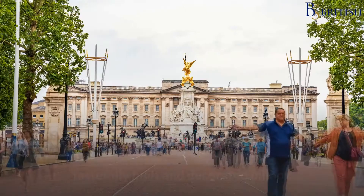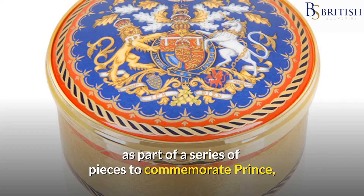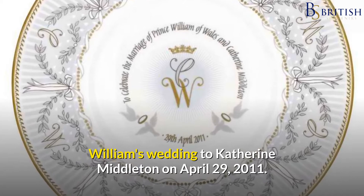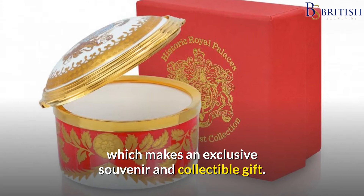Number 4: Commemorative Pillbox. Buckingham Palace created this tastefully built and decorated pillbox as part of a series of pieces to commemorate Prince William's wedding to Catherine Middleton on April 29, 2011. Only the Buckingham Palace shops sell the official Royal Wedding China set, which makes an exclusive souvenir and collectible gift.